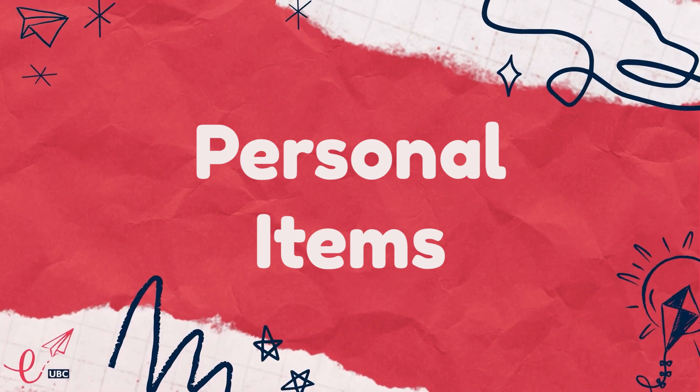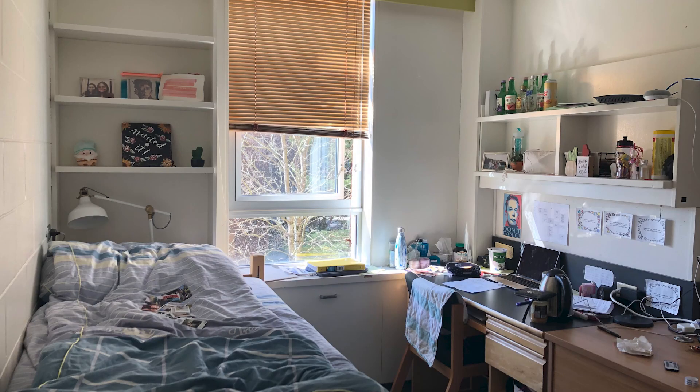The last category is your personal favorite items. You can bring some memorable pictures to put on the wall, and you can also put up some fairy lights or cool lighting in your room, as well as other decorations. Living in residence is a big decision, and your dorm will be your personal space for the school year, so it's really important to put some effort into making it as comfortable as possible. I hope you learned something useful from this video. If you have any questions, feel free to leave them in the comments below. Looking forward to seeing you in residence in the fall!